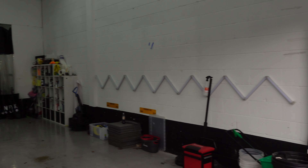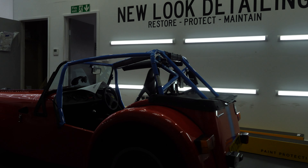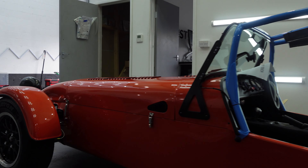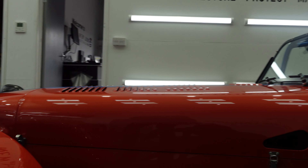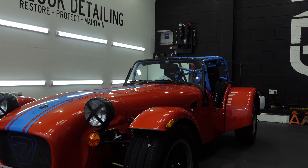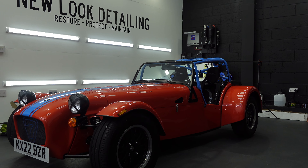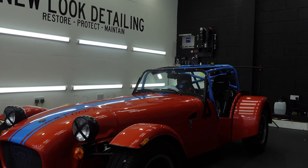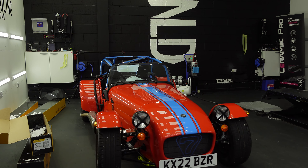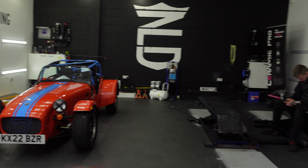Inside the studio we've got this stunning BMW M2 — the owner has dropped this off to get some PPF applied. He's not too focused on getting the whole car covered as he's going to be entering it into some amateur competitions. We've also still got the Alpine A110 inside.